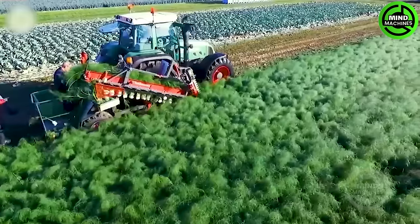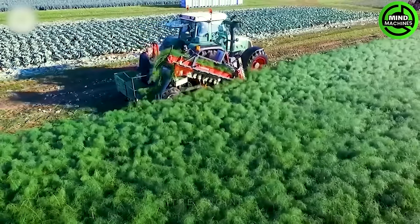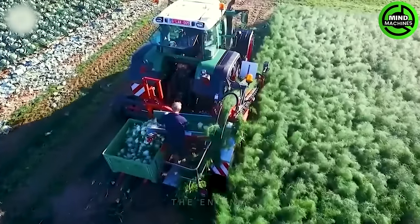The machine features a compact and flexible design, making it easy to maneuver across various terrains and capable of harvesting high-yield vegetables.